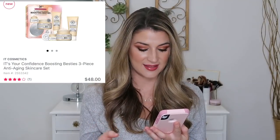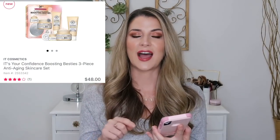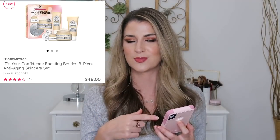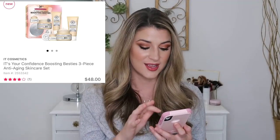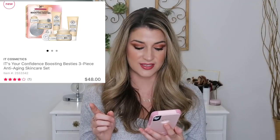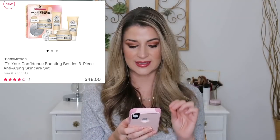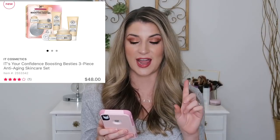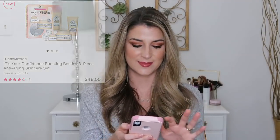Another It Cosmetics kit includes a full-size Confidence in a Cream moisturizer. I compared this to the Drunk Elephant Protini Cream as both are peptide creams, and I thought this one was a lot more moisturizing with great plumping effects. It's a really rich, luxe cream, especially for dry skin. You're getting that full size plus the Confidence in a cleanser and the eye cream — and I heard the cleanser is a really nice creamy cleanser. You're getting all three products for the price you'd pay for just the full-size moisturizer at $48.